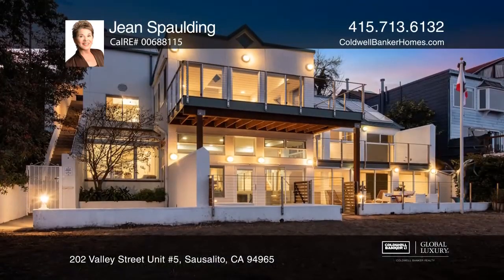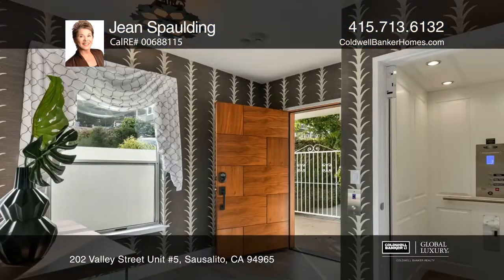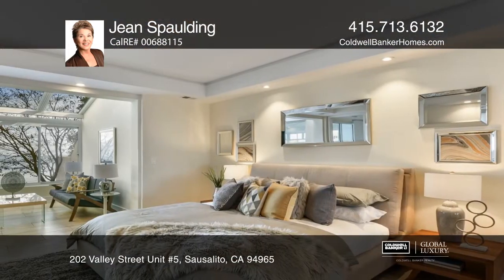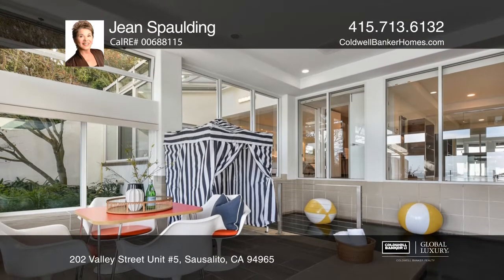Cozy up around the patio fire pit while watching the sunrise. The avant-garde architecture features angled planes, soaring ceilings, and expansive glass windows. Multiple decks and patios invite indoor and outdoor living year-round.